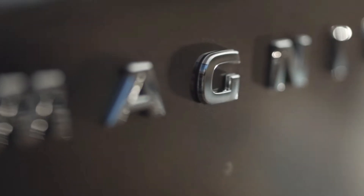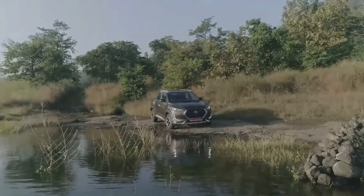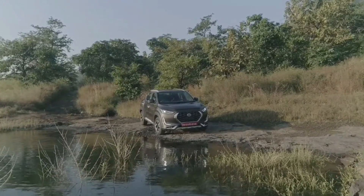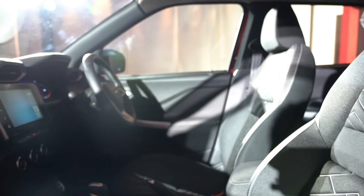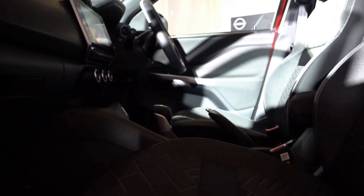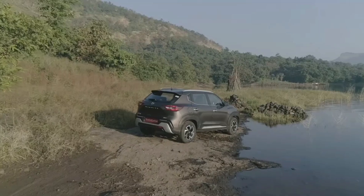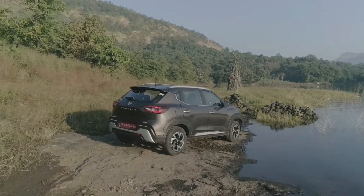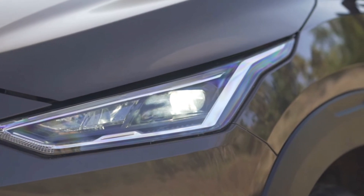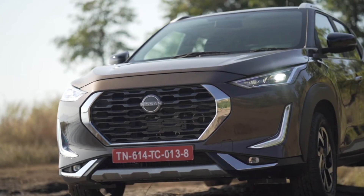From the base to the top-end variant, we need to justify the price based on budget. If you're on a tight budget, the XE is an option. However, if you want a compact SUV for performance and the right feel, I recommend going for the turbo variant. The turbo engine makes a big difference over a normal hatchback engine. For the best value for money, consider the turbo for the Magnite. The XL variant is good if you want a touchscreen, while the XV variant covers almost all features.